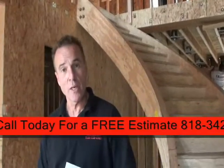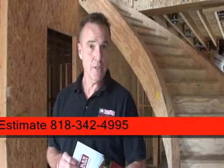I want to thank you for joining us on a tour of another soon-to-be-completed Schaffer Construction project.